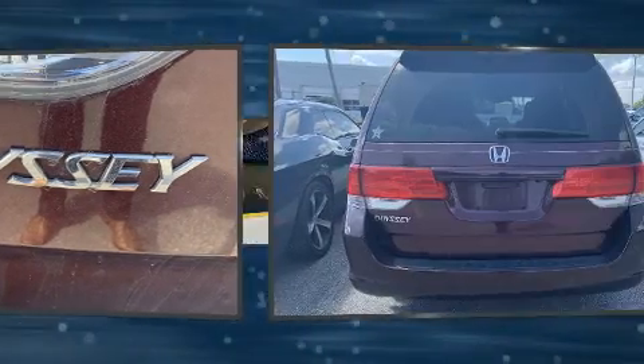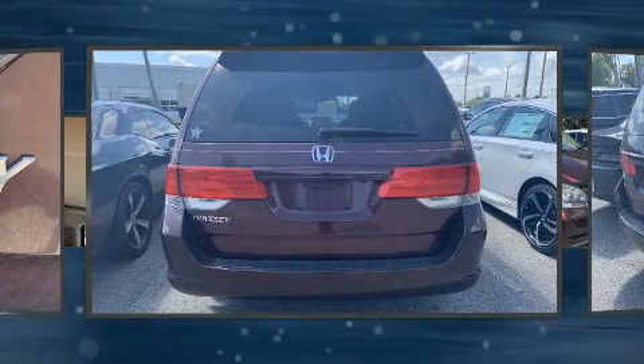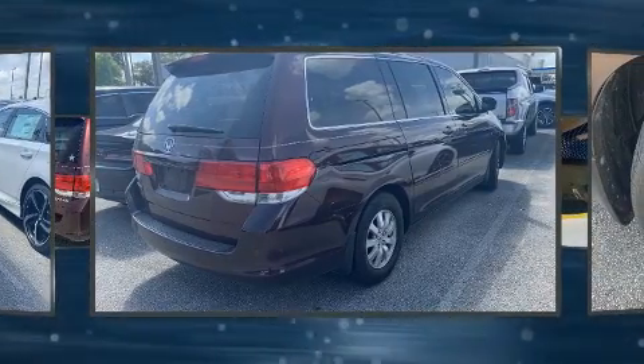Top features include heated front seats, a built-in garage door transmitter, power door mirrors and heated door mirrors, and power seats.